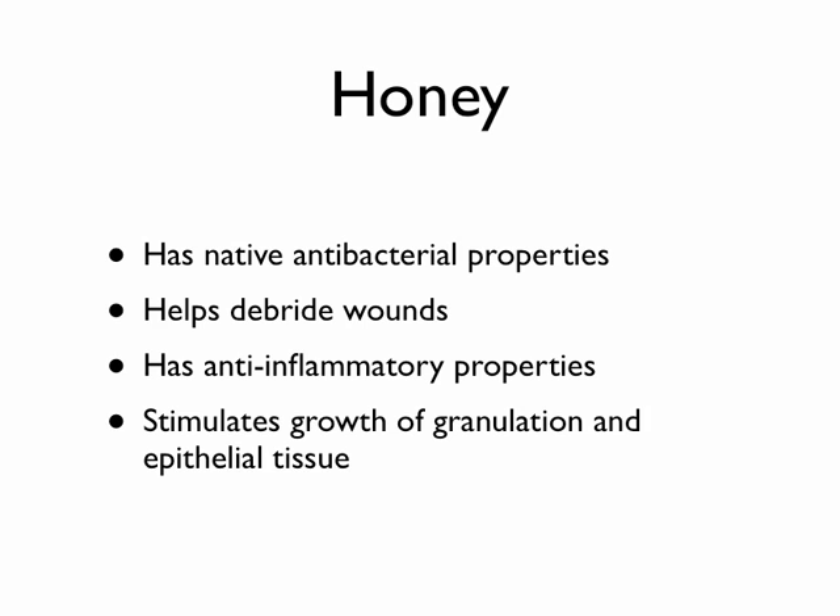So how does honey work? Honey has some native antibacterial properties. It can also help to debride wounds — when you smear honey onto a wound and clean it off, it will take off some of the nasty material that develops on the wound and help keep a clean wound base.